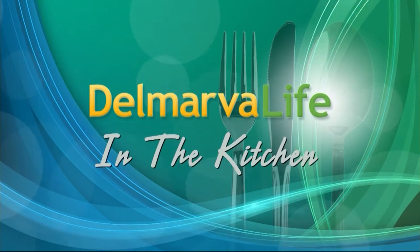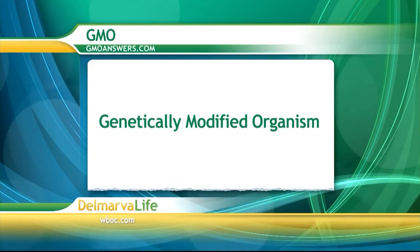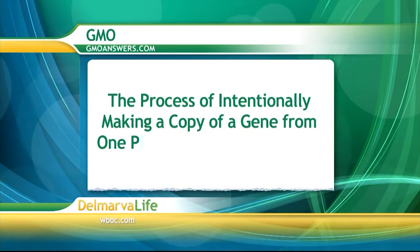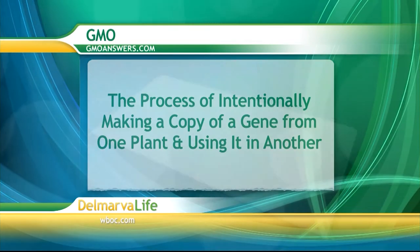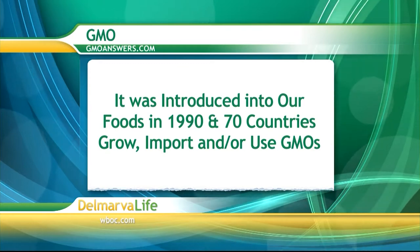By now you've probably heard the term GMO, but do you really know what it means? GMO stands for genetically modified organism. It means the process of intentionally making a copy of a gene from one plant or organism and using it to improve another plant. According to GMOanswers.com, it was introduced into our foods in 1990.